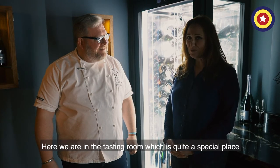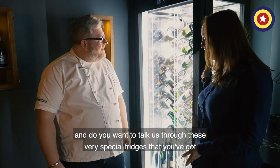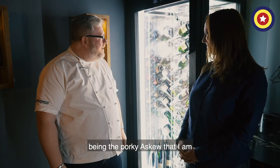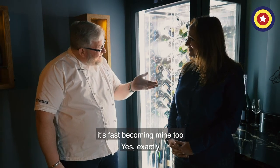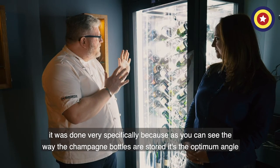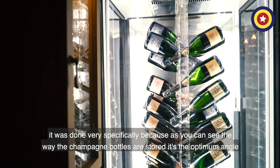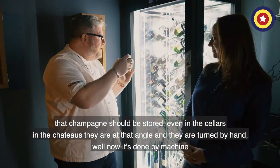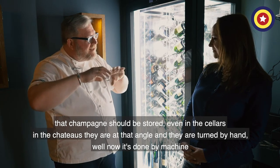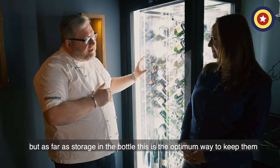Here we are in the Tasting Room, which is quite a special place. Do you want to talk us through these very special fridges? The Tasting Room is one of my favourite places, being the Porky Askew that I am. These fridges were put in two and a half years ago, very specifically because of the way the champagne bottles are stored — it's the optimum angle at which champagne should be stored. Even in the cellars in the chateaus, they're at that angle and turned by hand, or now by machine. As far as storage in the bottle, this is the optimum way to keep them.